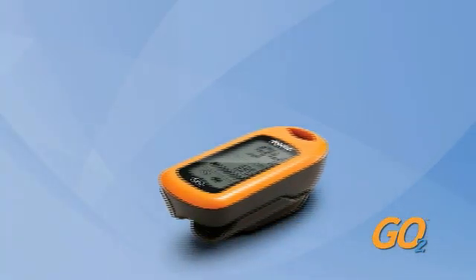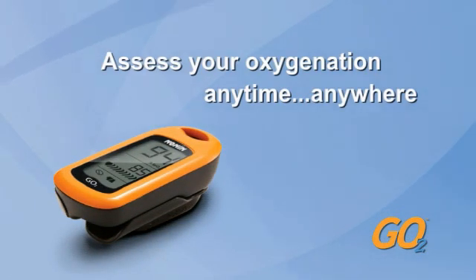That way, even sometimes when I'm out of breath or breathing heavy, I know that my saturation is good and I can continue whatever program I'm working on. The GoTo is a portable monitoring device that can be used to assess your oxygenation levels at any time and anywhere.